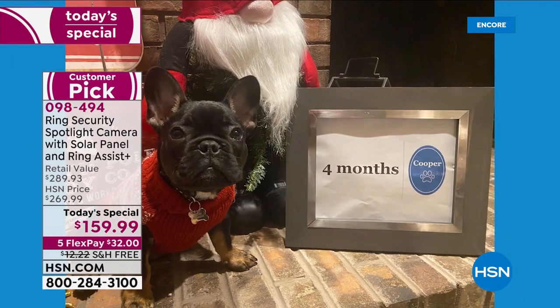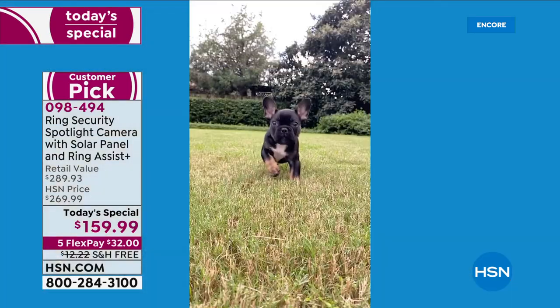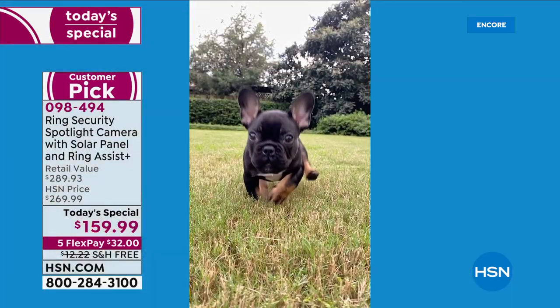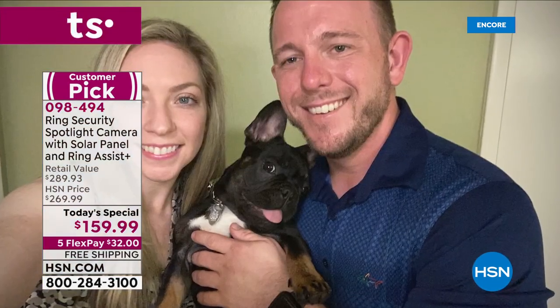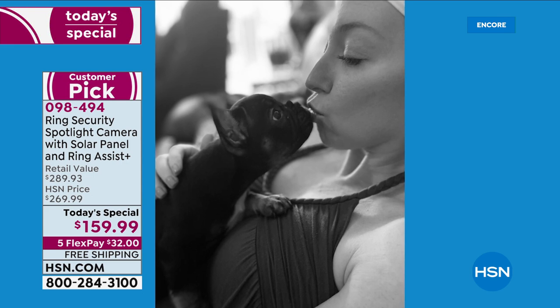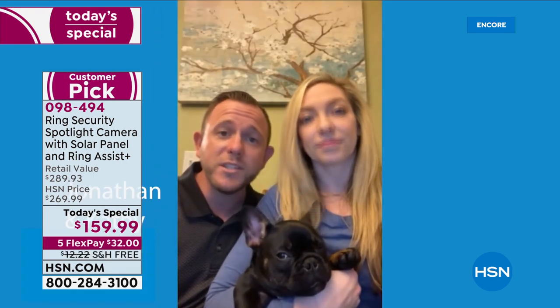Kathy called 911. She also knew her puppy Cooper was inside, so she continued to watch through her Ring cam and Jonathan got him out alive. That face right there is why they're so grateful for the notification from Alexa Guard. The trio encourages everyone to build a ring of security around your home and enable Alexa Guard for free on your Amazon Echo devices. Turn them on — there's no reason not to.